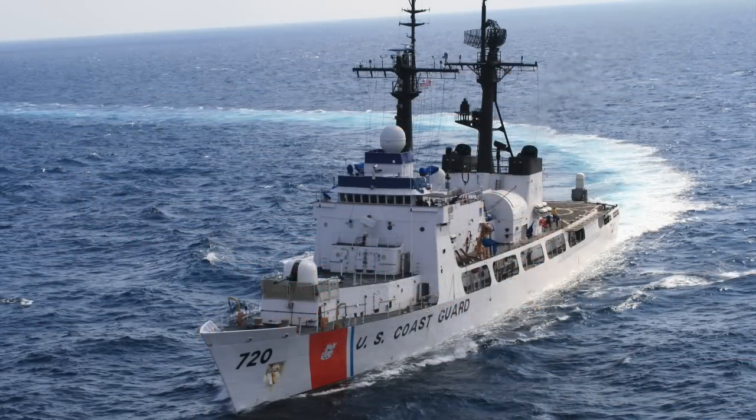Cutter Sherman, WPG-720 / WHEC-720. Built by Avondale Shipyards Incorporated, New Orleans, Louisiana. Keel laid January 25th, 1967. Launched September 23rd, 1967. Commissioned September 3, 1968.